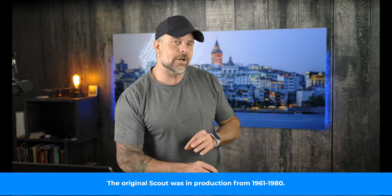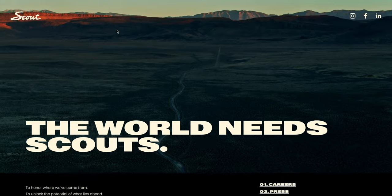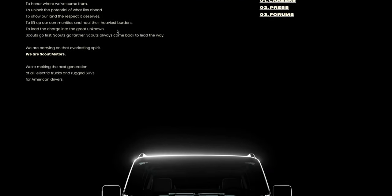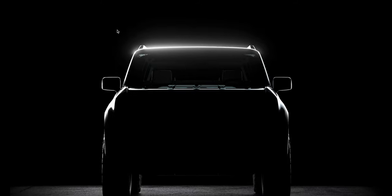As we've discussed in previous episodes, Volkswagen is reviving the International Scout as an electric vehicle. VW has plans for SUV and truck variants, and things seem to be moving along well for the Scout. VW recently released a new website, ScoutMotors.com. Now there's not a lot of information on this site, so if you're running over there, don't expect much — at least at the time of shooting this video, there wasn't a lot on there.